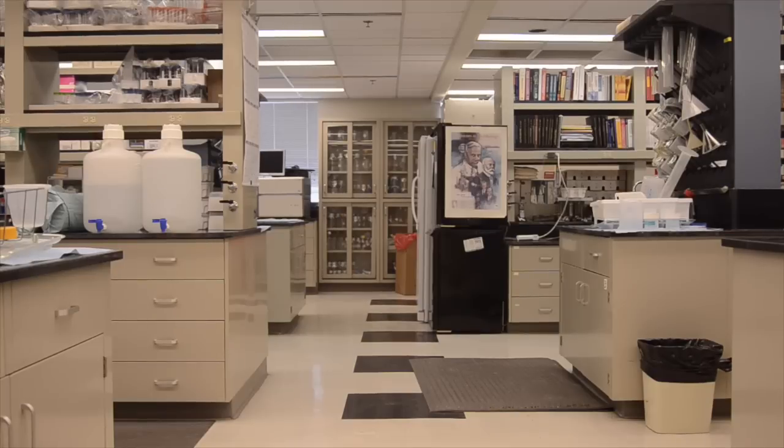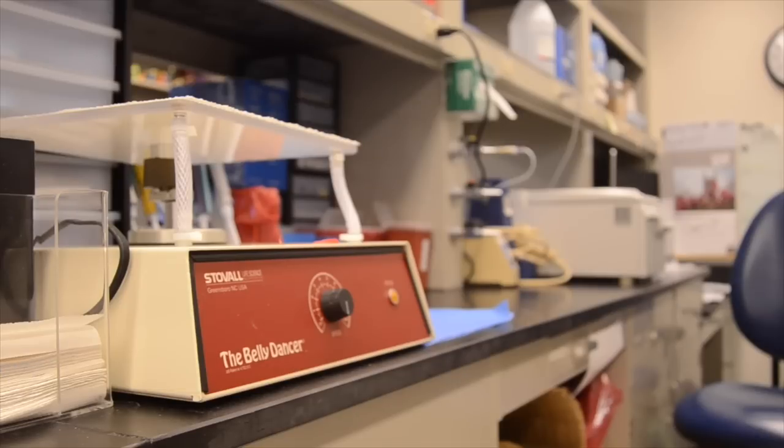I considered being a vet — that was one of the things I considered for quite a few years. But research is what really drew my attention. I really enjoyed being in the lab, and I've always enjoyed science. Studying osteoarthritis drew my attention because of my own knee injuries. I advise research students to find a topic that appeals to them as well: find a lab where you like the people, and find a disease that you're actually interested in.